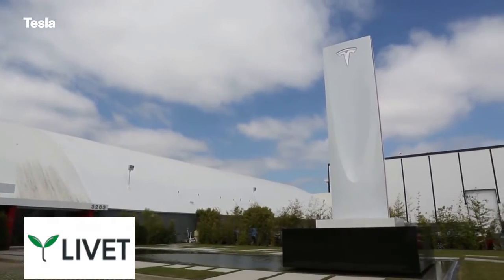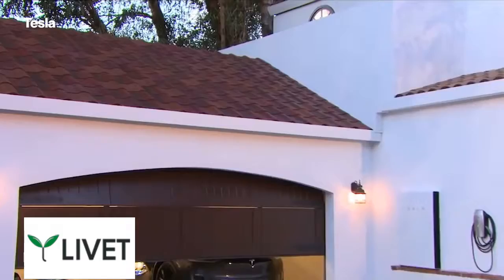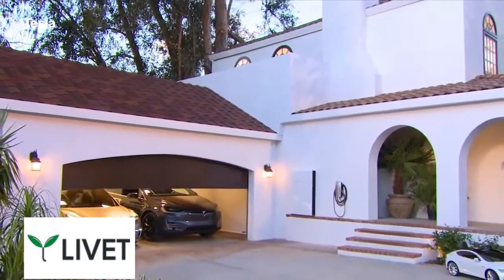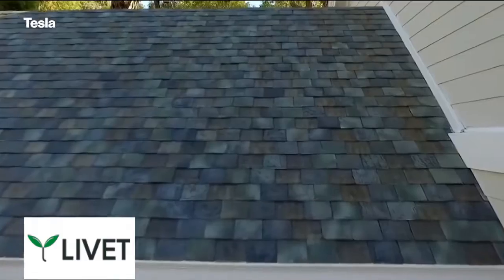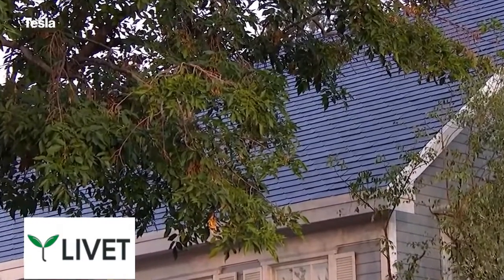Tesla just unveiled its first ever solar roof product and it's stunning. It's not a solar panel — instead it's a range of four solar roofing materials that look virtually indistinguishable from high-end terracotta, slate, or slick modern asphalt shingles.